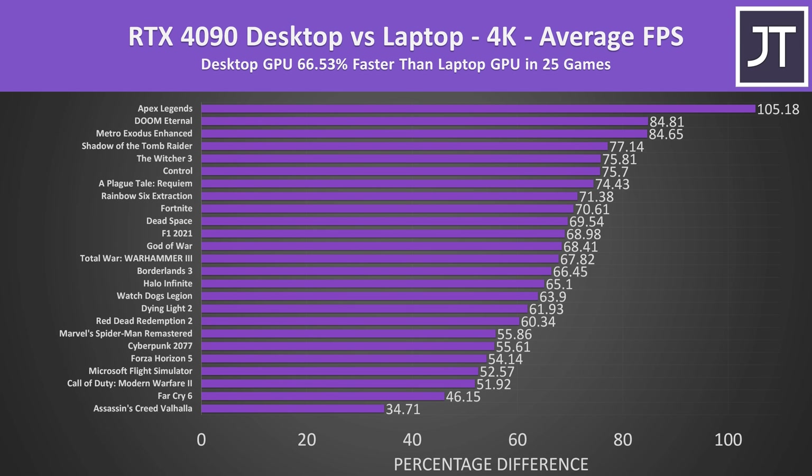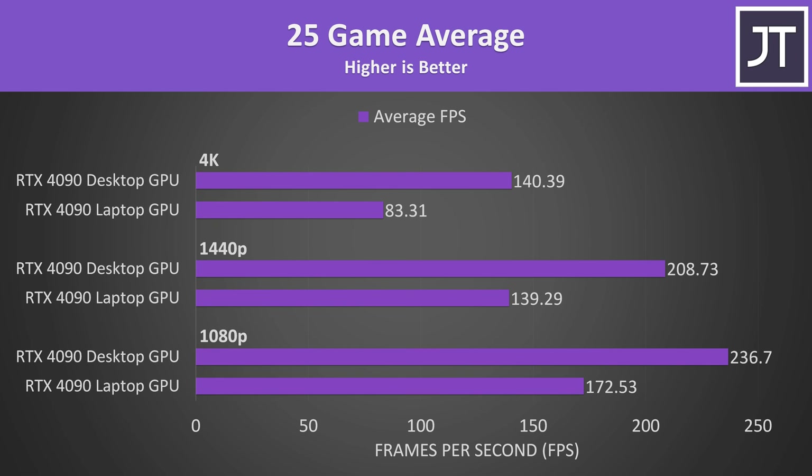At 4K, the desktop graphics card was almost 67% faster compared to the laptop version — a big difference from two GPUs with the same name. This is close to the 68% extra CUDA cores found on the desktop card. Apex Legends was running twice as fast on the desktop, and some other games were still up to 85% faster, with even CPU-heavy games now seeing 50% improvements. Looking at the average of all 25 games across all resolutions at max settings, the 4090 laptop GPU was still capable — averaging above 80 FPS — but the desktop offers much more while sharing the same product name.